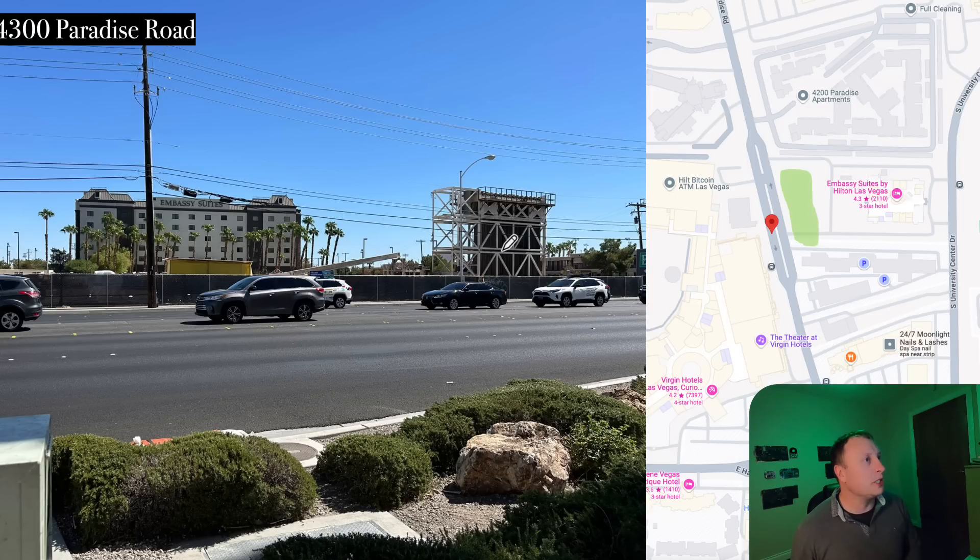Here's a launch pit — not a reception shaft — located at 4300 Paradise Road, just in front of the Embassy Suites. I believe this is about 1.4 miles from the Silver Lot we just discussed, going down Paradise Road.